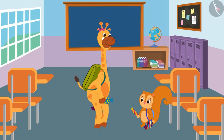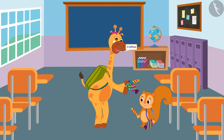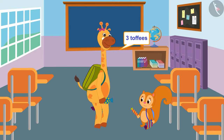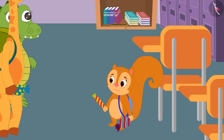Gaffey went to Sunny and said, 'Look Sunny, Zoe has given me one of his toffees and now I have a total of three toffees. How many toffees do you have?' Sunny replied, 'I have only two toffees.'